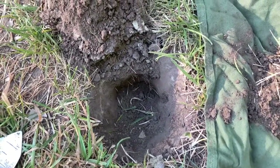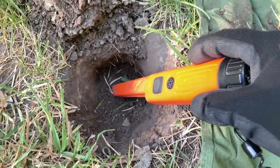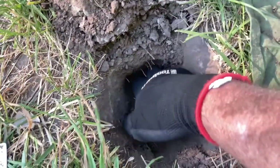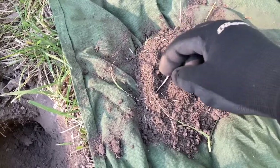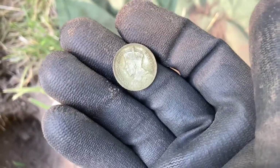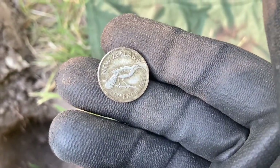Okay guys, first target — we've got a high tone 19, a little bit on the plug cloth, little 4-inch plug, and I'm getting right on it now. I'll scoop a bit more out of here and see what we get. Okay, it's on the cloth — oh look at that, it is the target I'm after. There's a silver sixpence, first find of the day — 1934. Excellent start!